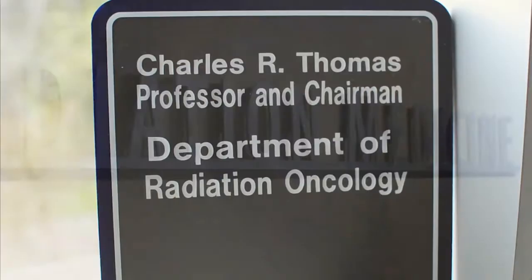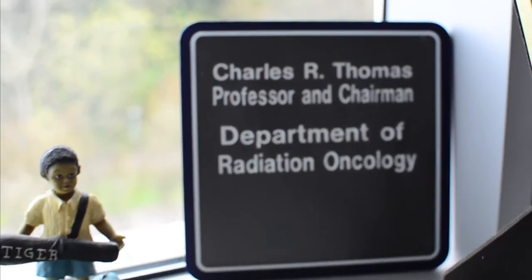My name is Charles Thomas, Jr. I'm professor and department chair of the Department of Radiation Medicine here at the Oregon Health and Sciences University. I also am a member of the Knight Cancer Institute.